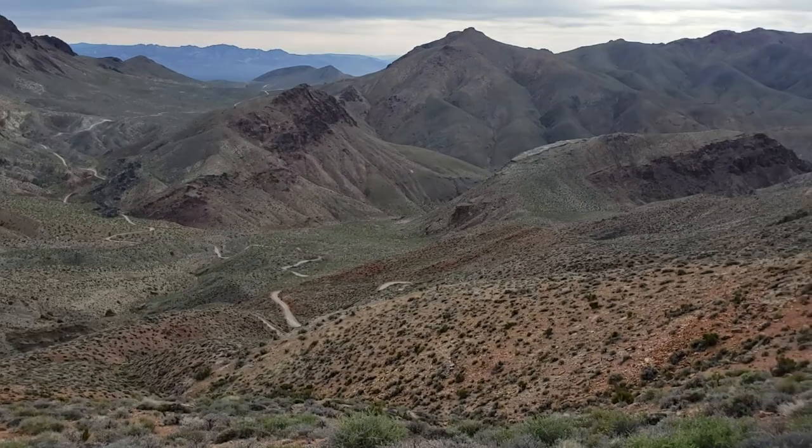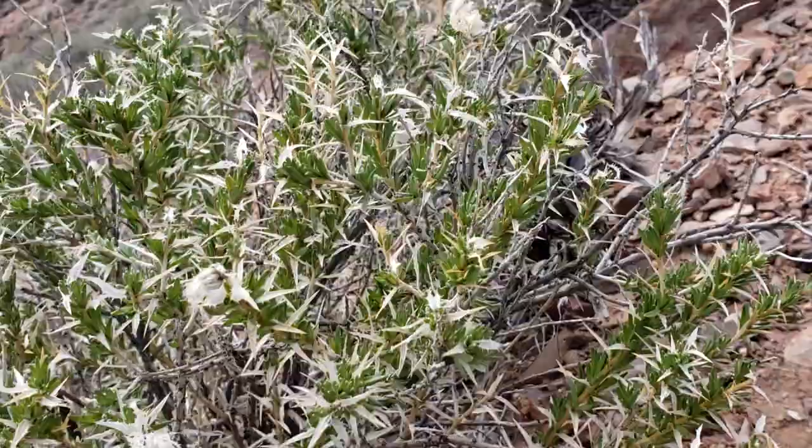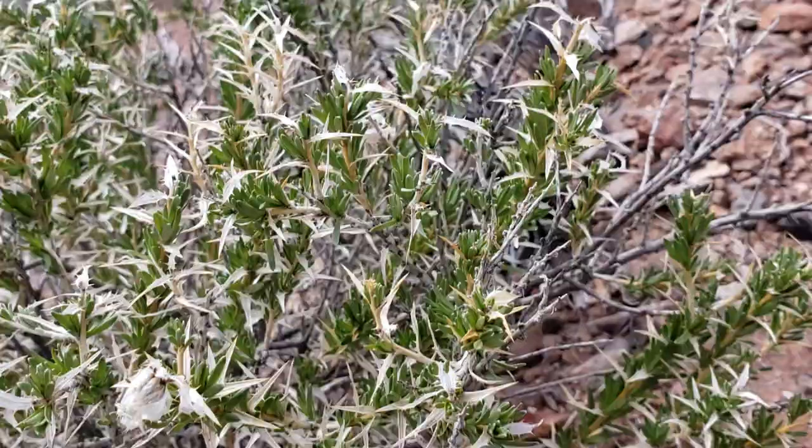Up here at Red Pass in Death Valley, I met April and it's still pretty cool — about 50 degrees. Kind of froze my ass off last night. I want to show you a plant that's probably one of the most unremarkable looking plants since creosote bush, and it's Larrea tridentata, creosote bush.